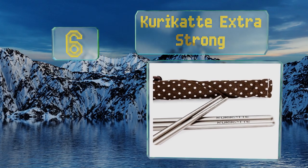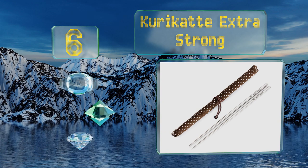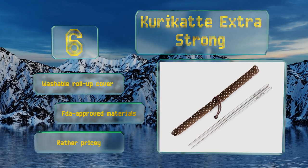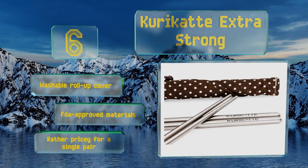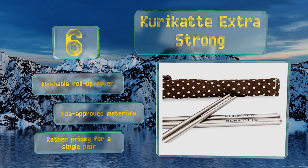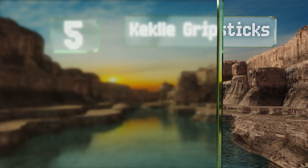Moving up our list to number six, if you want a sleek, stylish design made without compromises, the Curry Cat Extra is for you. Beautifully balanced in the hand, lightweight, and incredibly durable, this is an environmentally friendly option that can be used again and again. They come with a washable roll-up cover and are made of FDA-approved materials, however they are rather pricey for a single pair.